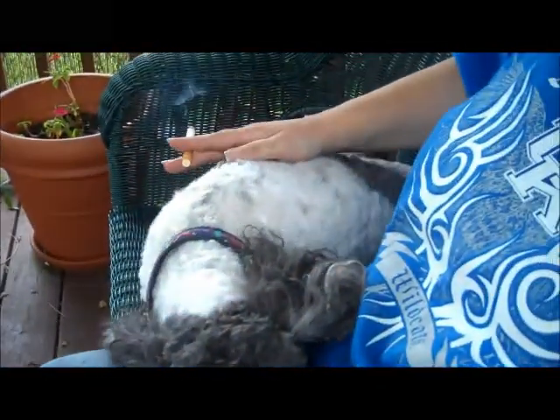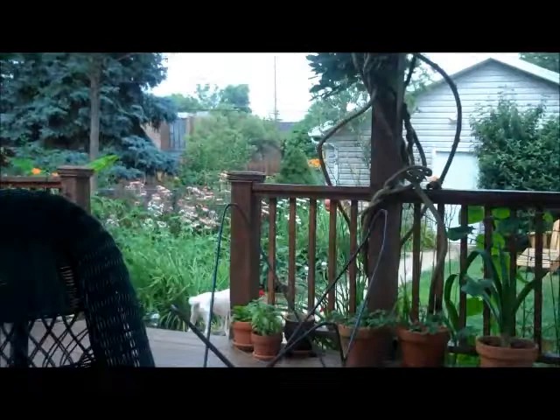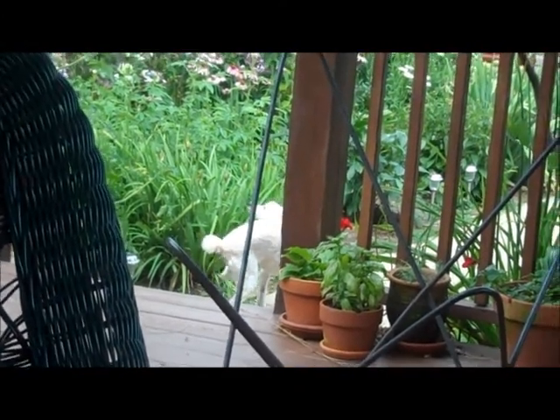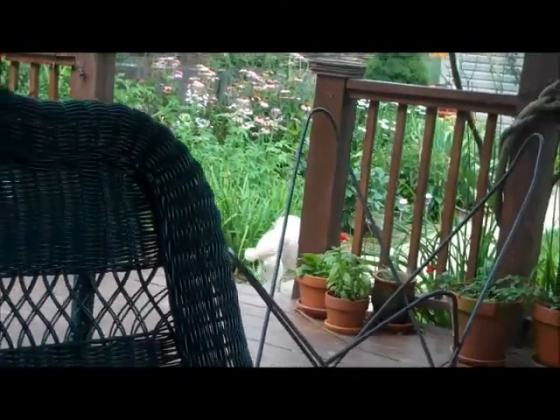Hey guys! I just wanted to make a little video and show you all where I am and what I'm doing. This is the backyard. This would be my little buddy Cosmo, who already doesn't want to leave my side. And Rika is out there — I don't know if you can see her. Rika's a little more independent. There she is. And the cat's inside.